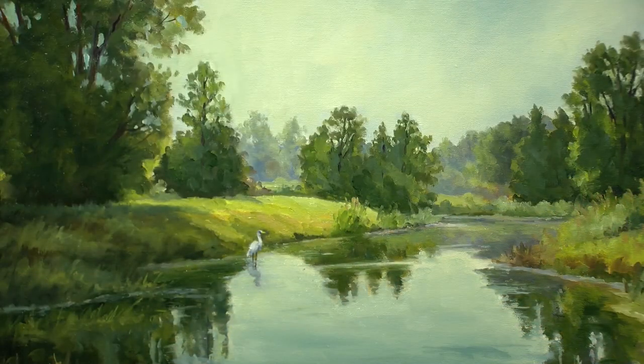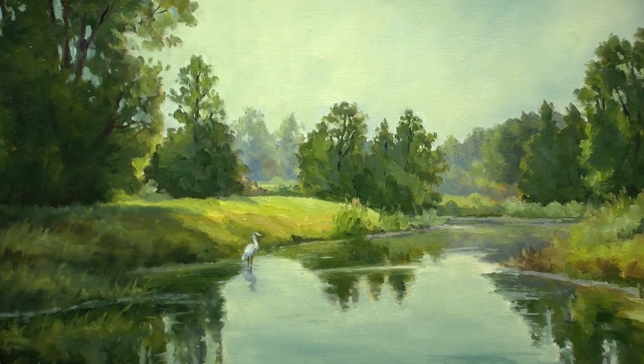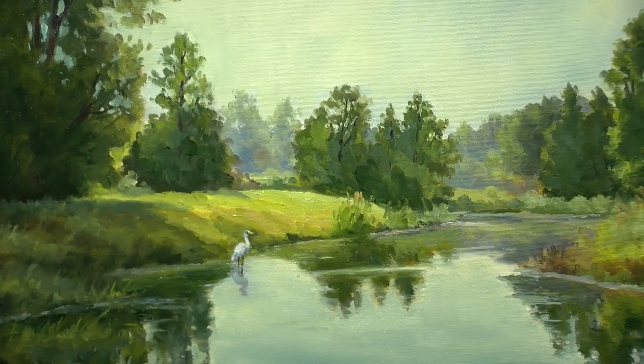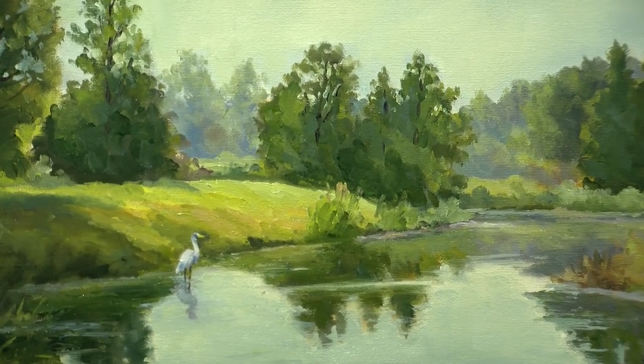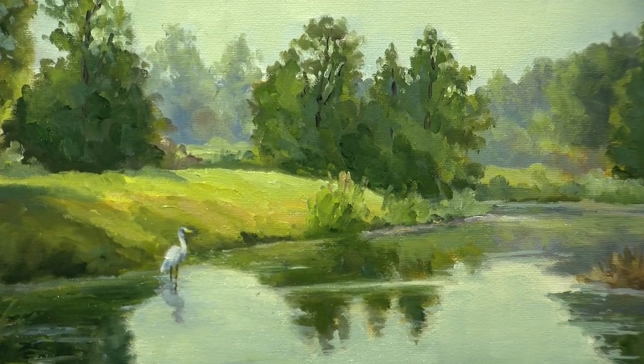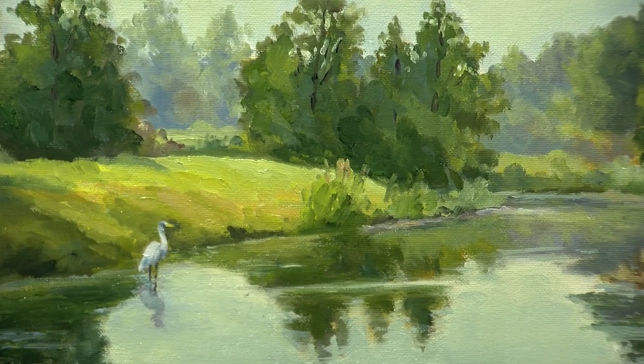This piece here is done by Cynthia Tumpach, called Peaceful Morning. It really depicts to me what Water's Edge Artists is all about — capturing a scene with the water. She's got a crane in the scene as well. To me, it's really done well and depicts what Water's Edge Artists is all about: raising money for different watershed areas and preservation of the water.